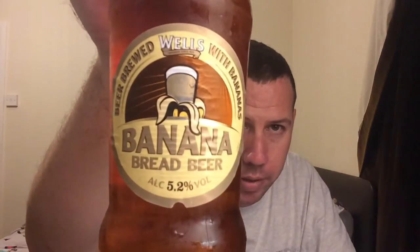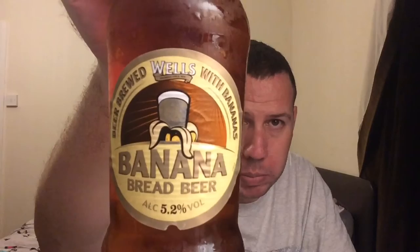Hello, welcome to Kent Beer Reviews. A very iconic beer really — I've never had it before, I may have had it once years ago, I can't remember. It's from Charles Wells and it's their beer brewed with bananas, Banana Bread Beer, coming in at 5.2% ABV.